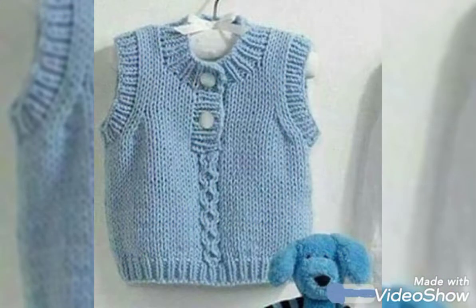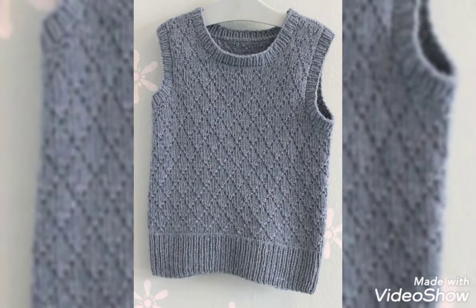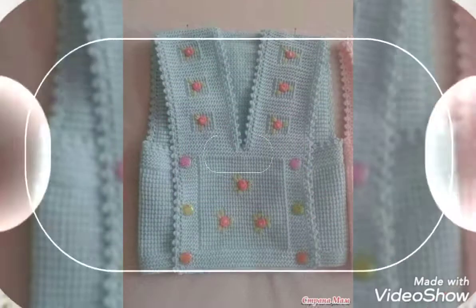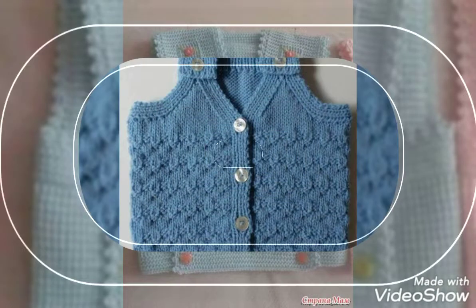Friends, you can see the designs. As you can see, the design of cardigans is lovely. This is a kind of process and you can purchase cardigans. You can purchase cardigans with your friends. You can also make exchanges as much as possible.